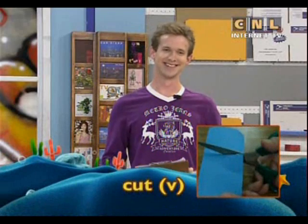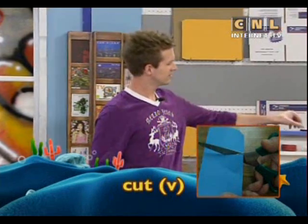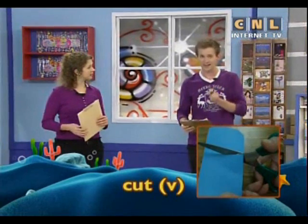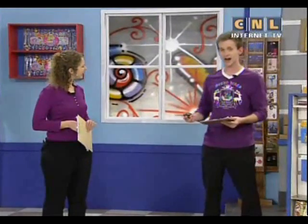We have one more key word and the word is cut. When you cut something, you use scissors or a knife to cut or break something. What are some things that you can cut? You can cut paper to make it smaller, or you can cut your hair to make it shorter. And that's what our lesson is about today — a haircut.